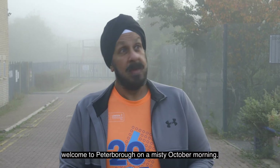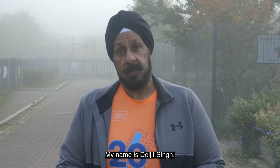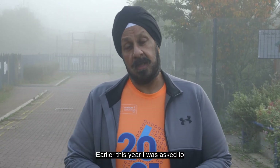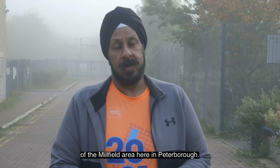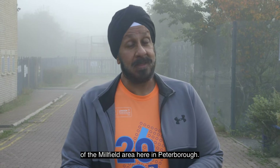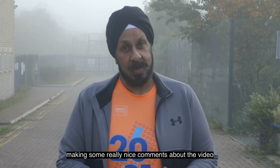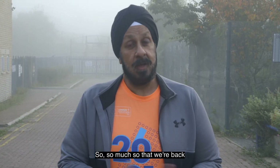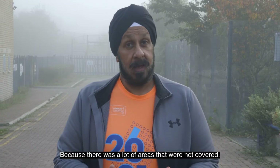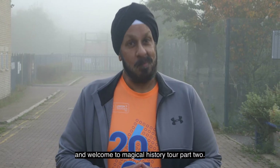Good morning, welcome to Peterborough on a misty October morning. My name is Dalgit Singh, a lot of you call me Del. Early this year I was asked to film what I call a magical history tour of the Millfield area here in Peterborough. Absolutely taken aback by so many of you watching it and making some really nice comments about the video. So we're back doing a part two, because there were a lot of areas that were not covered. Thank you and welcome to Magical History Tour part two.